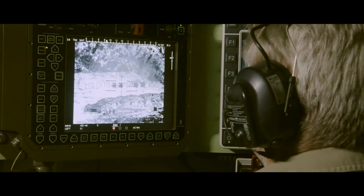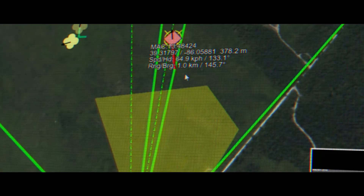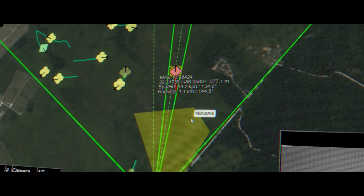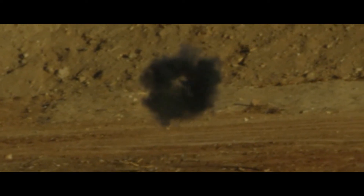MACE empowers a single operator to manage complex engagements through the full kill chain by compressing the decision cycle to identify hostile targets. Once a threat is identified, a signal goes to a nearby Bushmaster Chaingun, so the effectors have the exact location and tracking data for a precise defeat.